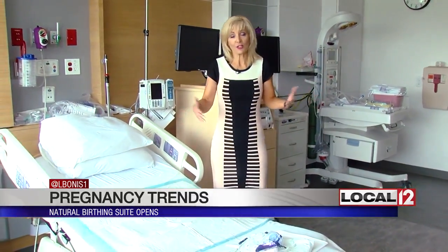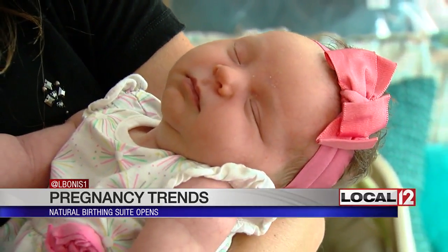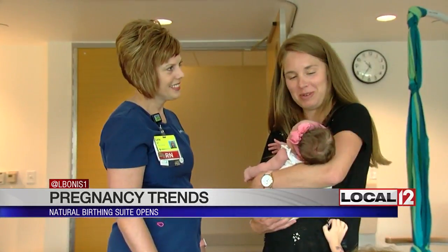The team also points out that should you have a change of heart, or if something changes in your medical status, you can move into a more traditional birthing room right next door. It would look a lot more like a standard room. The traditional room was not necessary for baby Rory — she used pretty much everything in the natural birthing suite.